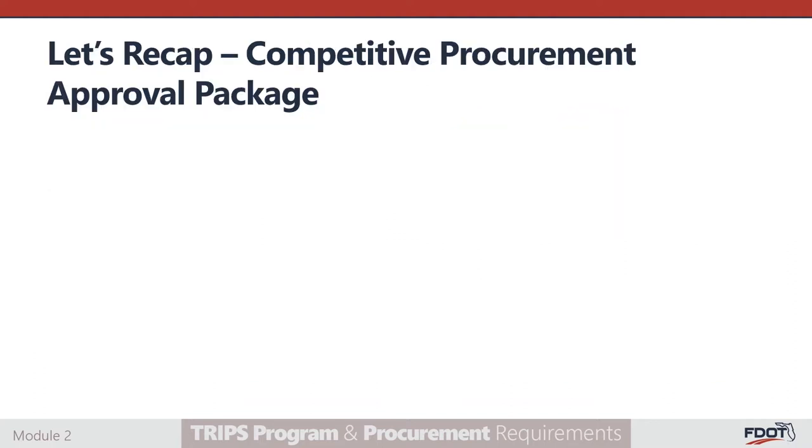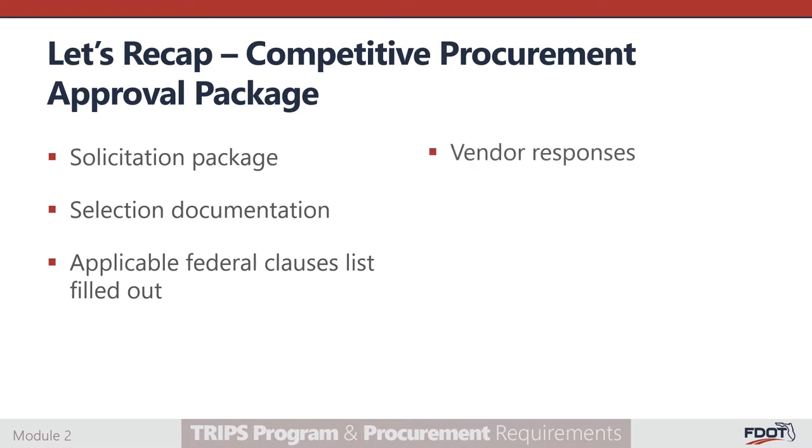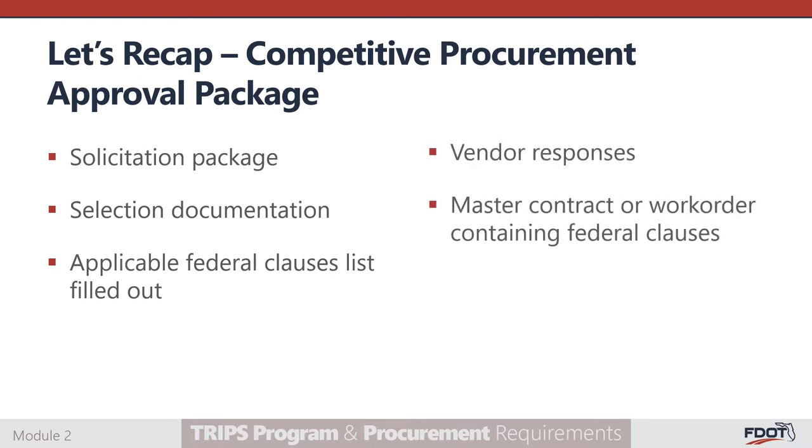In summary, when submitting for approval of a competitive procurement to your FDOT Transit Project Coordinator, you will submit the solicitation packages — which include RFPs and related addendums — vendor selection documentation such as proposal ranking and meeting summaries for the selection process, applicable federal clauses list filled out, the response from vendors, and the master contract or work order containing federal clauses.